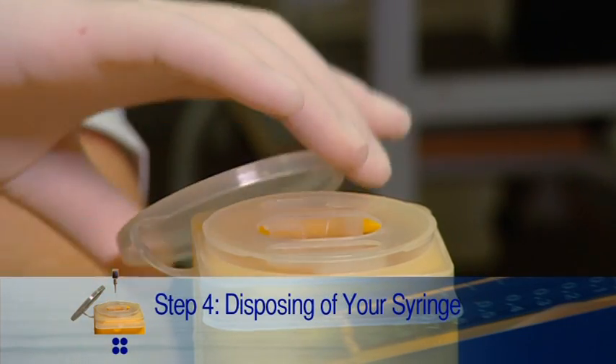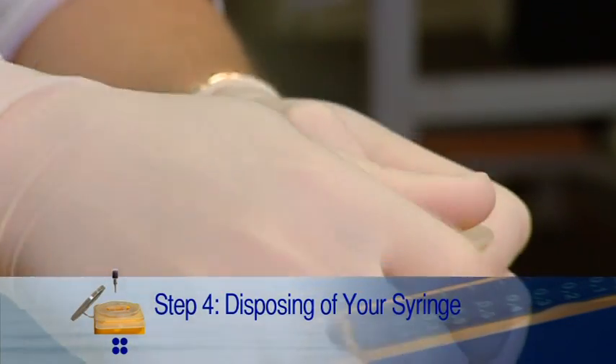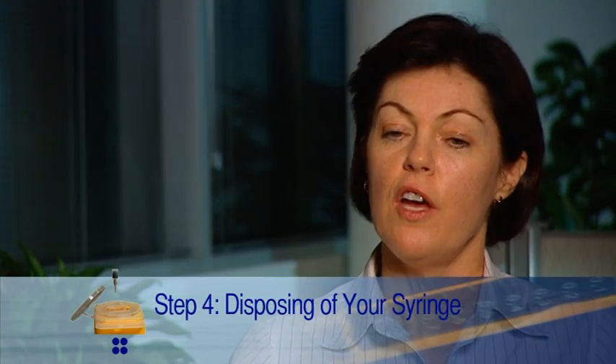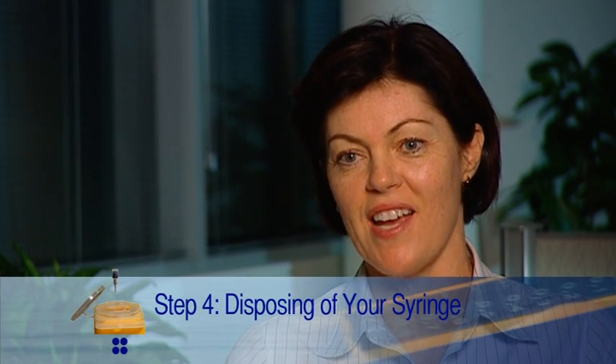The fourth stage is disposing of your needle. Once you have disposed of your needle into the sharps container, it is important to close the lid firmly and place the sharps container in a safe place. Your doctor's practice will be able to advise you where to safely dispose of your sharps container.